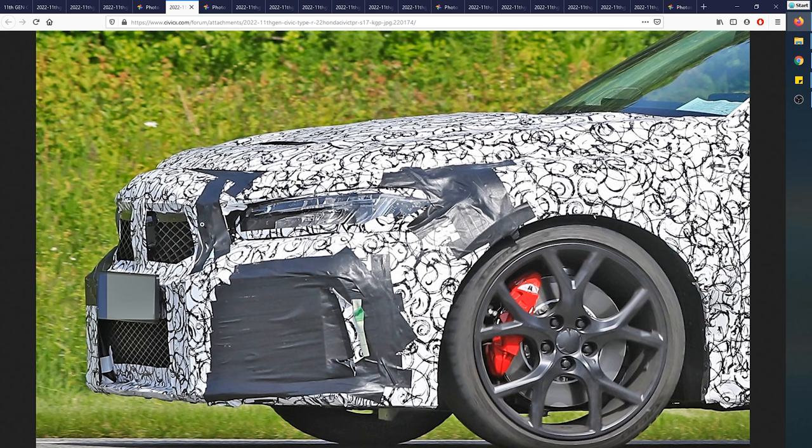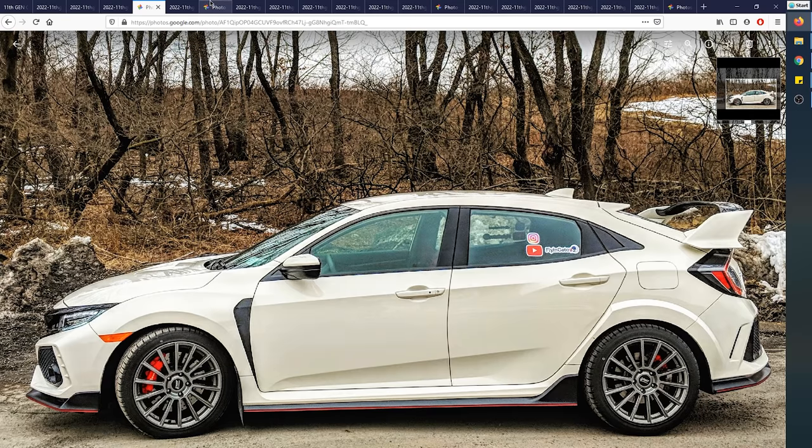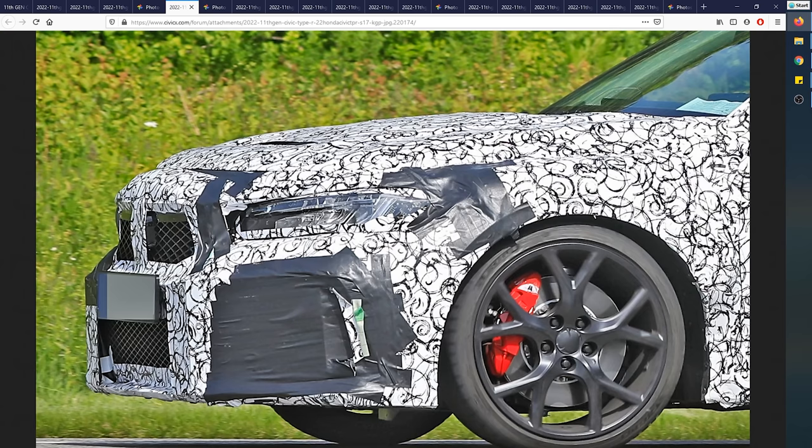I think I might see a vent right up here — I don't see a hood scoop like the current Type R has. The current one has a hood scoop right there, but on this prototype I think I see a vent instead to let air through and keep the engine cooled down. That would be super awesome. The rest of the bumper looks bulkier than the previous generation.